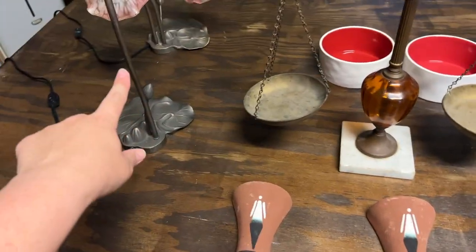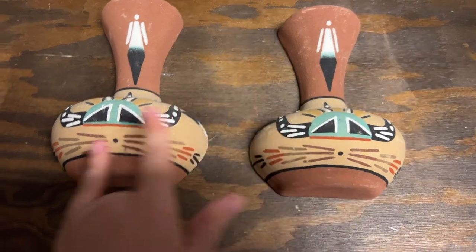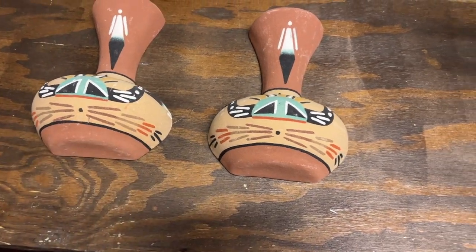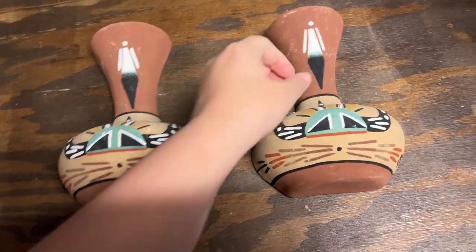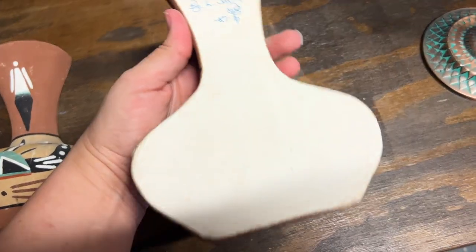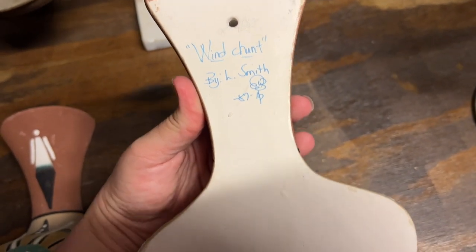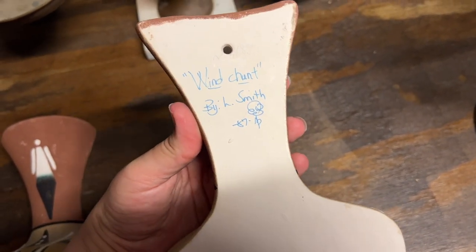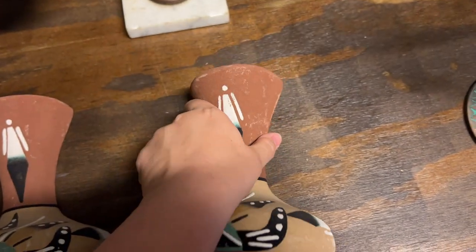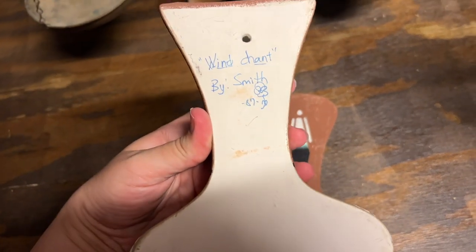We have these Native-looking wall pockets — I thought these were ever so cool. It says 'Wind Chant' by L. Smith, 1987. I've got to look that up — so that's what this is depicting: Wind Chant.